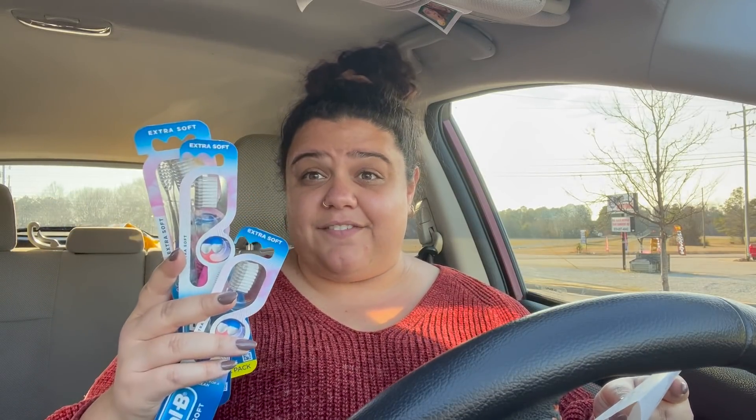I grabbed four Oral-B toothbrushes totaling $12 and used the $6 digital coupon. You get back a $5 register reward plus a dollar for each on Ibotta. If they had given me four separate ones, I would have gotten back $4 on Ibotta, making it a $3 moneymaker — it still ended up being a moneymaker. The next two things were the Nivea shave gels at $2.69 a piece, $5.38 for both — when you buy two, you get $5 Walgreens cash, making them just $0.38 for both. Lastly, I grabbed two Colgate sensitive toothpastes for $3.99 a piece, used the $4 off two digital coupon, and got back a $6 register reward. I also grabbed Scott paper towels.